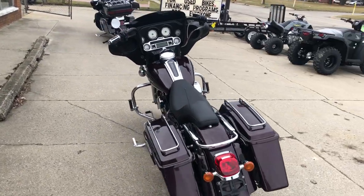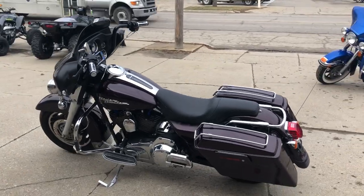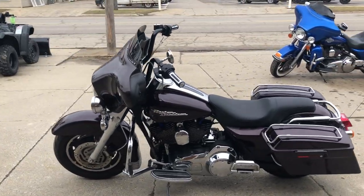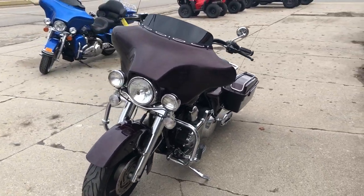The bike runs strong, everything works and needs nothing. Just been serviced at the dealership, inspected, all fluids have been changed, and it's ready to ride. Don't let the mileage scare you — this is a nice bike for the money.